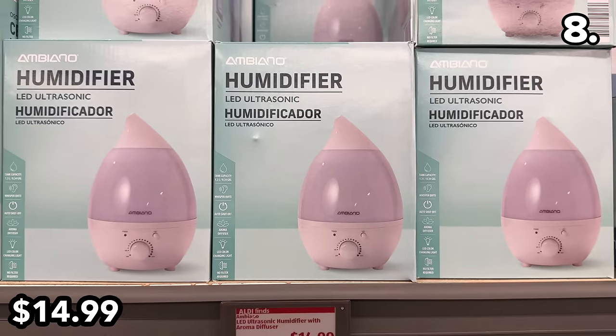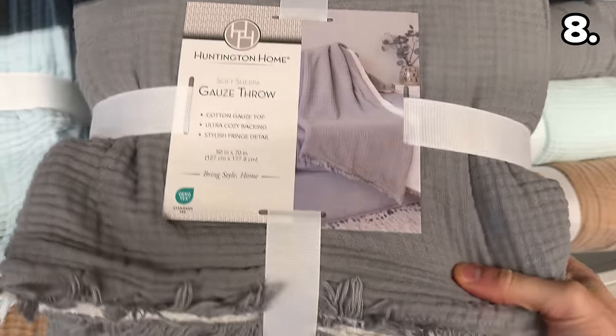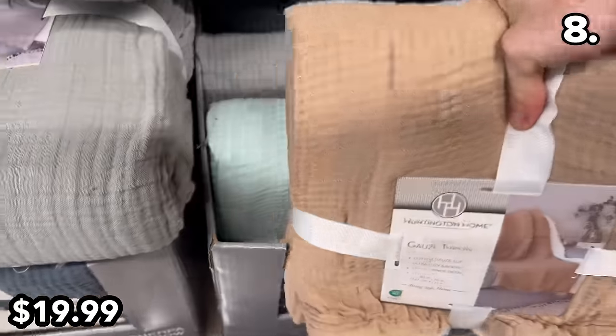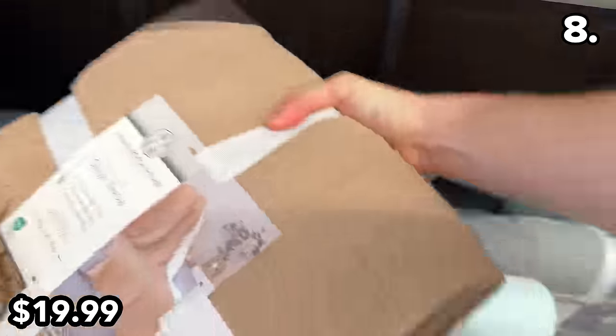This sherpa gauze throw at $20 is 50 by 70 inches, and while I can't quite relate to this product, it may be much more plush than it sounds.